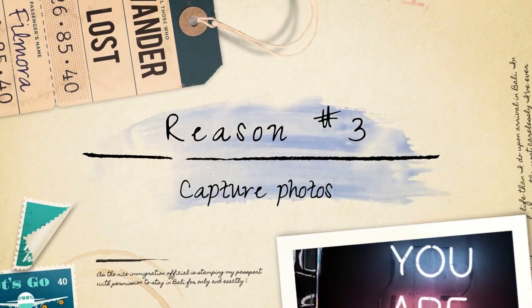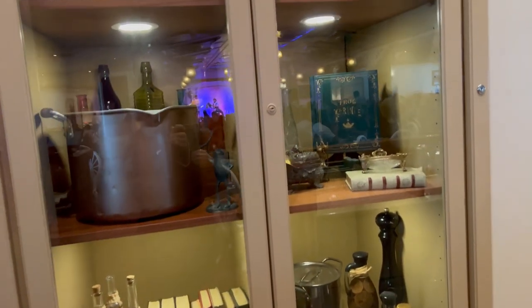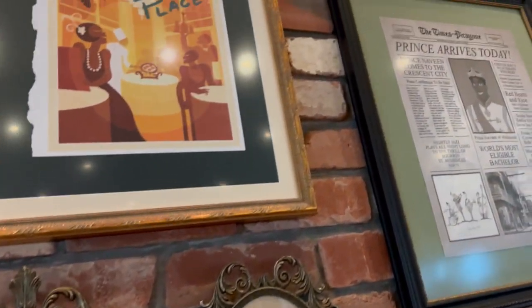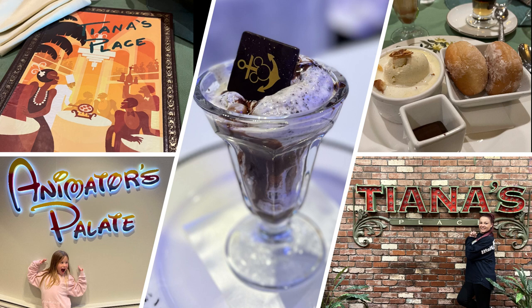Capture photos. Disney cruises provide numerous opportunities for capturing beautiful memories. Arriving early for dinner gives you a chance to take photos of the stunning dining venues, which are often uniquely themed and exquisitely decorated. You can document the ambience, the table settings, and even capture some family portraits in a relaxed atmosphere.